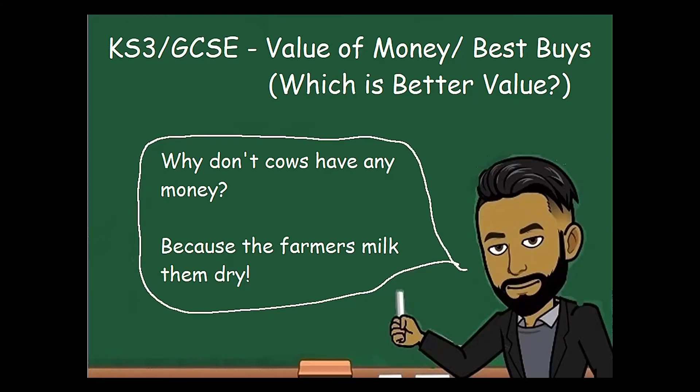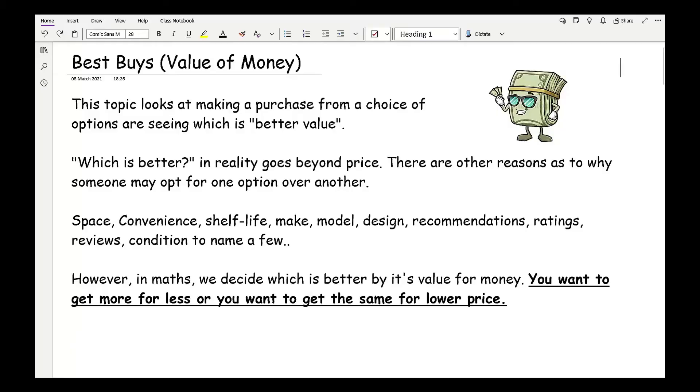In this video we'll be covering the value of money, also known as best buys, and which is better value. This topic looks at making a purchase from a choice of options and seeing which is better value.